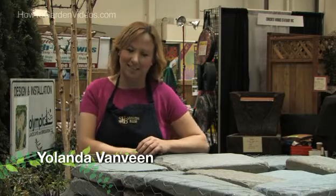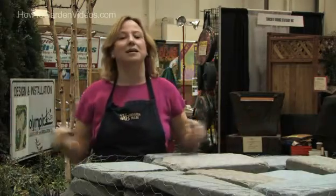Hi, this is Yolanda Van Veen reporting from the Tacoma Home and Garden Show in beautiful Washington State. Now, if you love to garden, you realize that gardening just isn't about plants — it's about artwork and rocks as well, because rocks rock. There are so many different types of rocks that you can select from, and I just wanted to show you a few different types and how beautiful they really are.